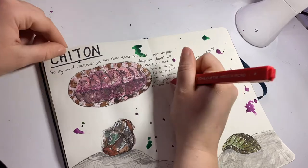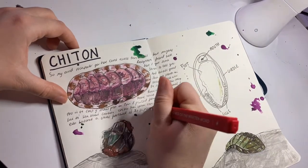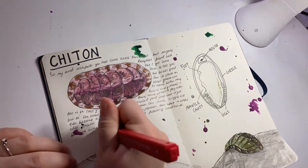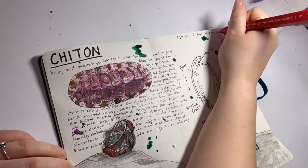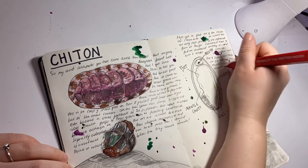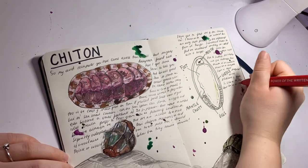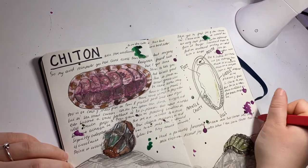I'm showing you illustrations because I'm not able to show you the thing itself. I think pulling these creatures off the rocks would be really rude and quite harsh to them, so leaving them in their natural habitat is better. I'm using illustrations to demonstrate and show you all. I'm hoping one day I'll come across a chiton that's fallen off and be able to show you footage, but in the meantime I'm enjoying using scientific art as a way to share that. You can check out my scientific art playlist here.